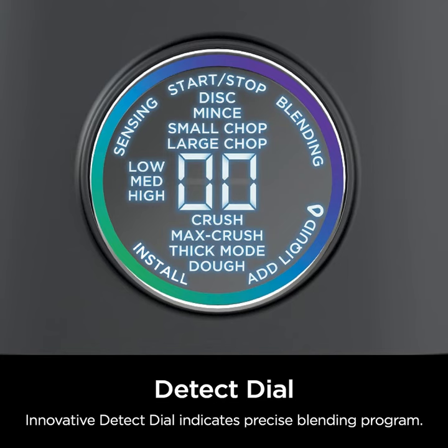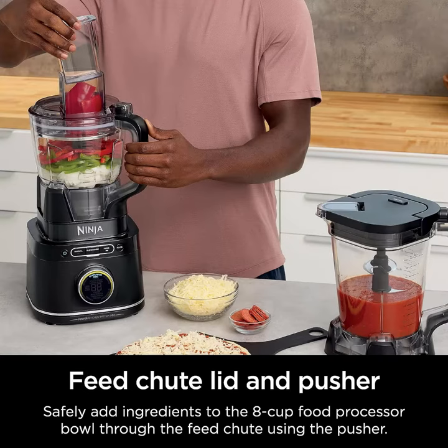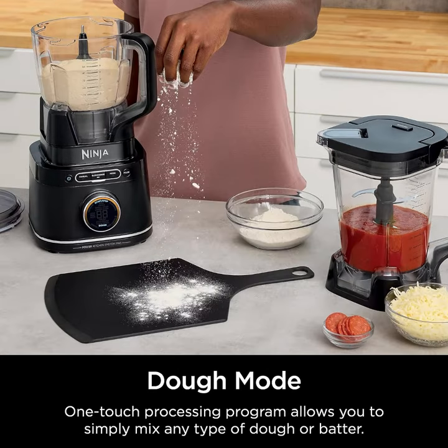But its capabilities don't end there. Equipped with a 72-oz pitcher, a 64-oz food processor bowl, and a convenient 24-oz to-go cup, this all-in-one system adapts to your diverse cooking needs seamlessly.